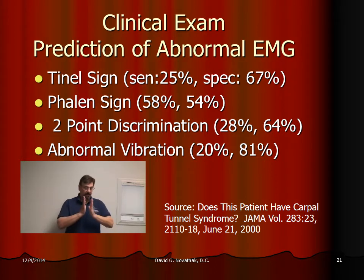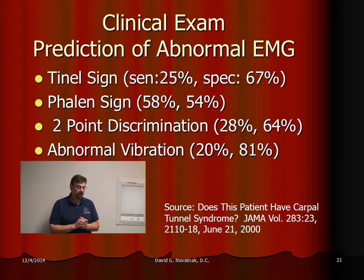The Phalen sign — you'll put your hands together like this. This is something you can do at home. Hold your hands like this for 30 seconds. If you start to develop tingling into these fingers, you would have a positive Phalen sign. The sensitivity for that is 58% and the specificity is 54%, so it's a so-so test — about 50-50.